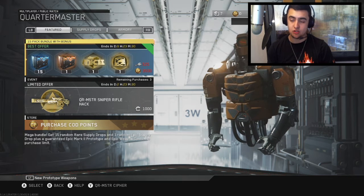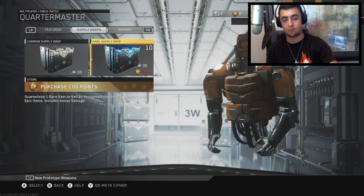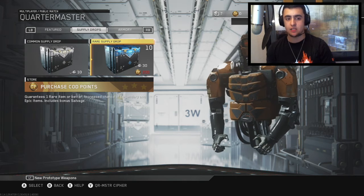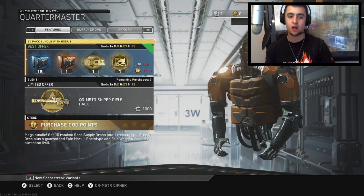So you have time to get this. I'm actually gonna grind and get it, but when I get it I'm not gonna open it yet. As you can see I'm already saving my rare supply drops because I believe the new weapons are coming out next Tuesday — that's what I'm saving them for.